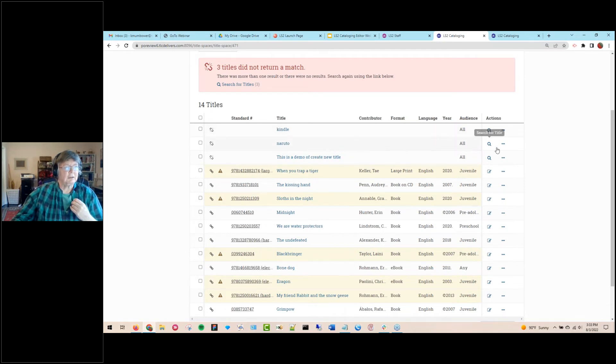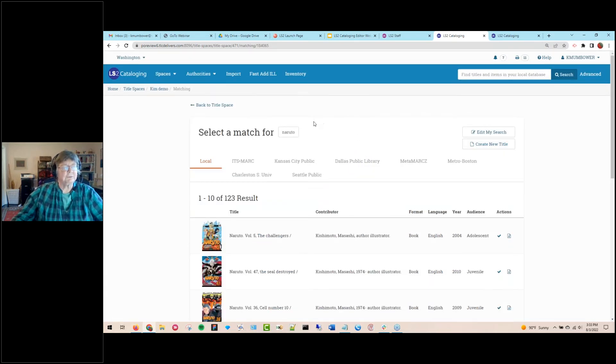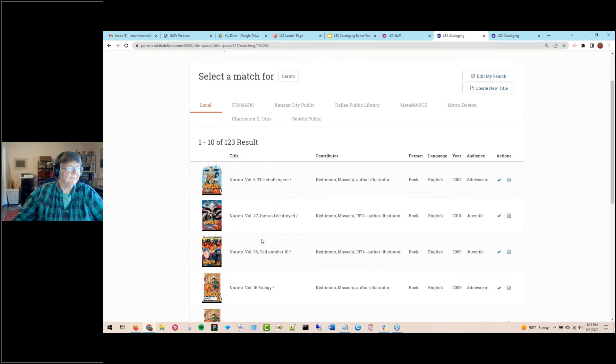There's also Copy Title, which I use most often with series titles. For example, if I'm cataloging a volume of Naruto and can't find a record for a specific volume, I can make a copy of an existing record to use as my starting point. This is especially useful with manga and graphic novels where it's hard to find records for a particular series volume. You then edit it and remove data not relevant to what you're cataloging.